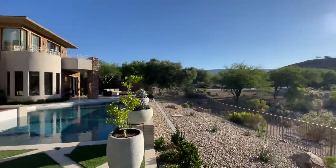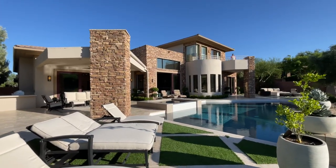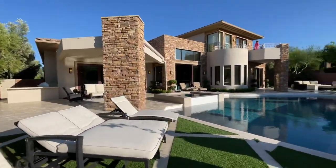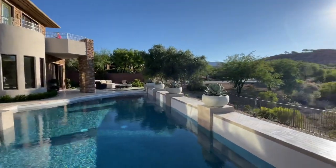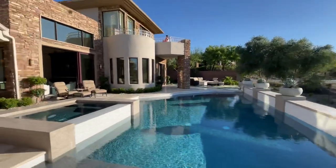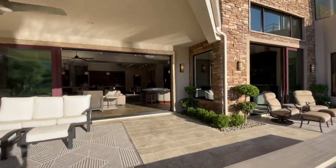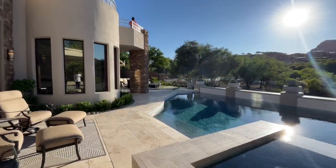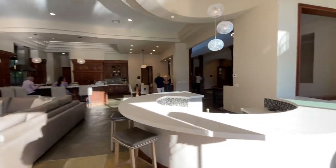Beautiful mountain views from back here. I love the ribbon detail in the turf — just incredible. All of this was recently renovated and they spared no expense. Let's go back inside to show you the primary bedroom, which is on the main level.